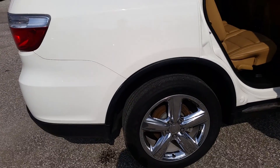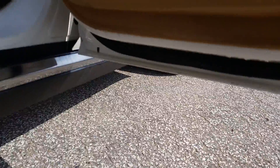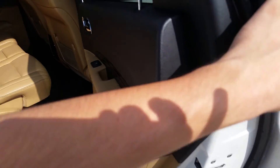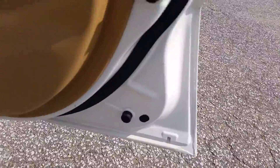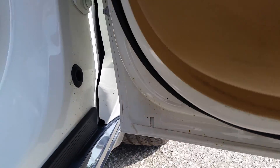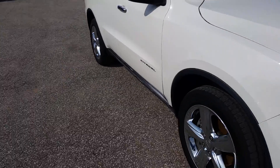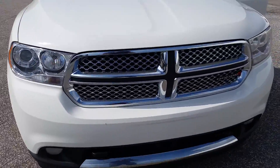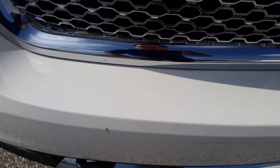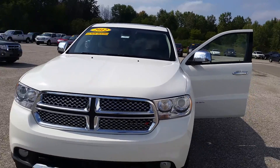This side is kind of blinding with the sun over here, but all this is in really great shape. Even in these door frames, nothing going on. To be completely honest, I see a little bit starting there, but it's pretty normal for these white vehicles to show the rust like that — even though it's not like the rust bubbling through. I do notice a little bit of touch-up here, but this vehicle is in really great shape.